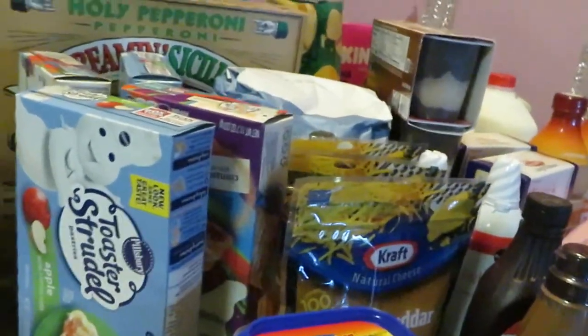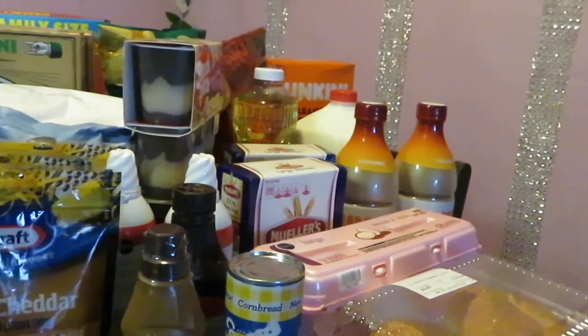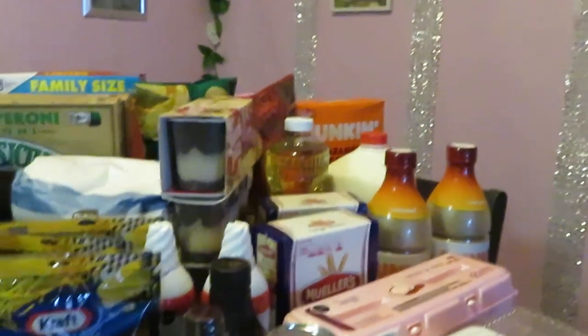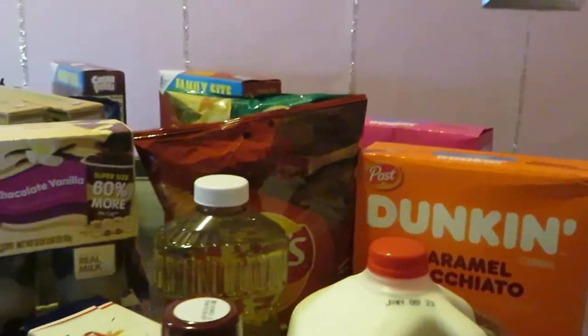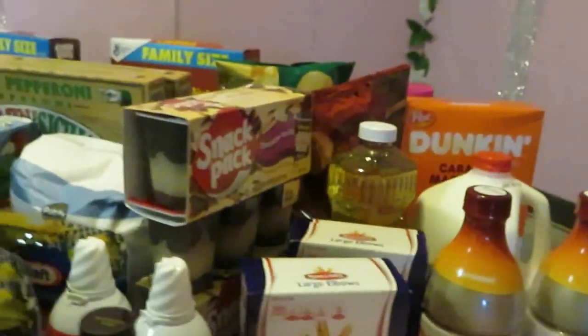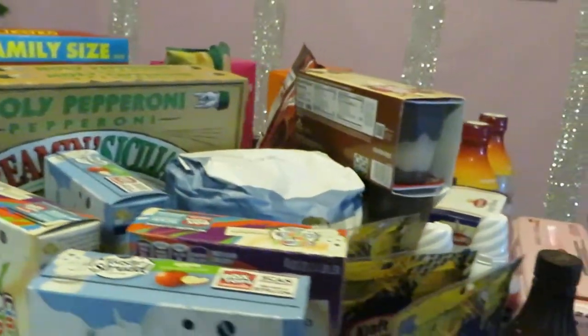Don't forget your Ibotta on the Mueller's pasta. Don't forget your Ibotta on the Dunkin' cereal as well — we do have Ibotta rebates on those, so make sure you get your Ibotta on the Dunkin' cereal.